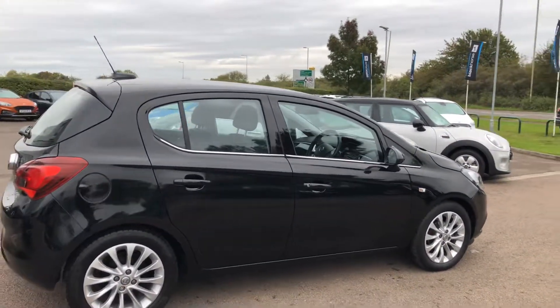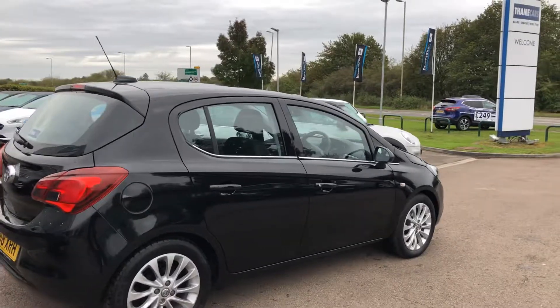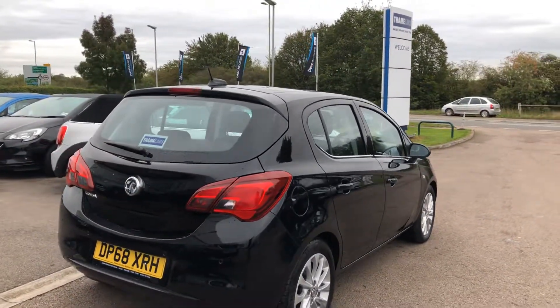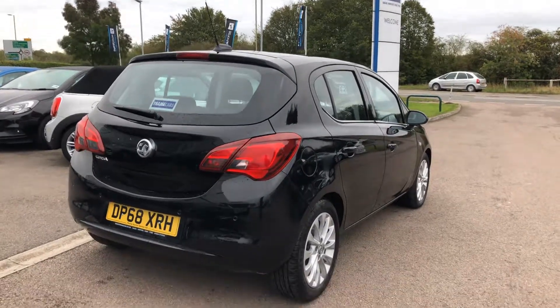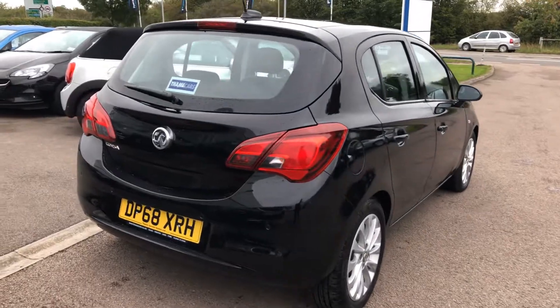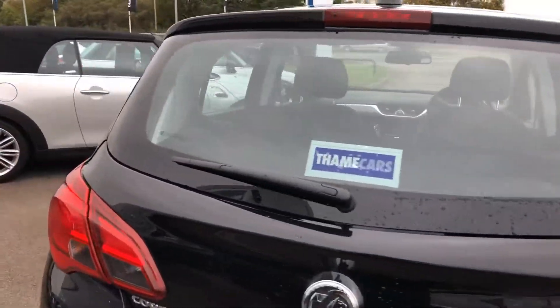The Corsa is one of the best value-for-money cars in this category, with a saving of around six to seven thousand pounds against new. It comes with front and rear parking sensors to make parking nice and easy, and you get a lot of spec on the inside as well.